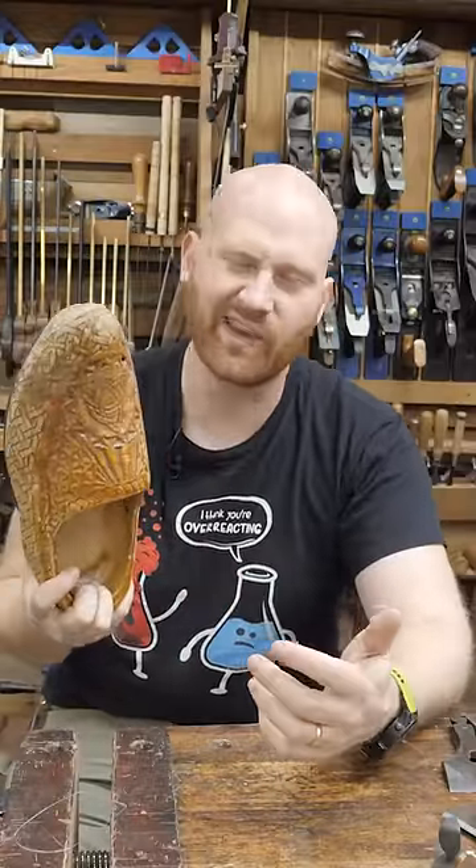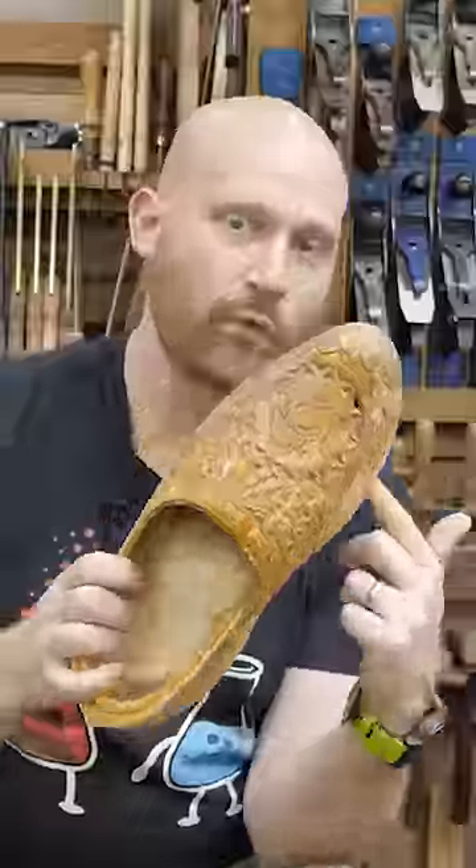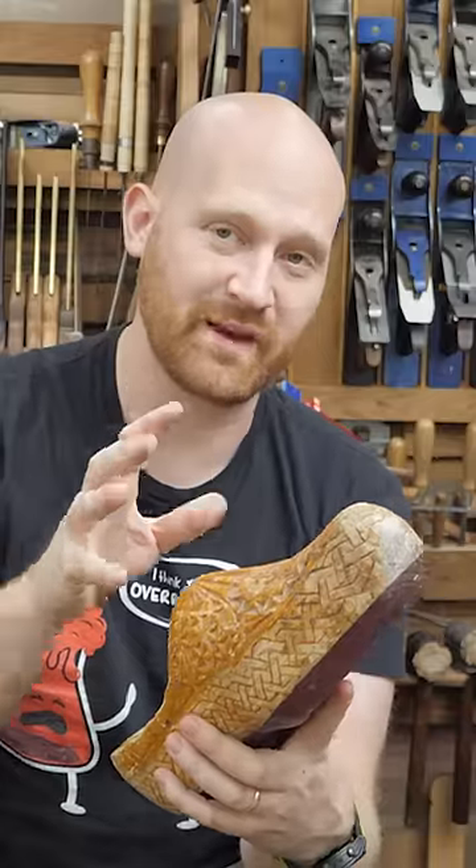Do I recommend everyone go out and get a set of clogs? No. They are a lot of fun though, and they start a lot of interesting conversations. Before I made these, I tried making shoes out of many different things, but don't make them out of bananas because in the shop, you don't want to be wearing slippers.